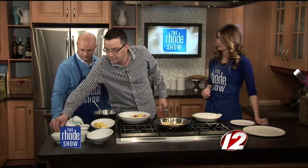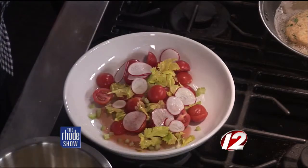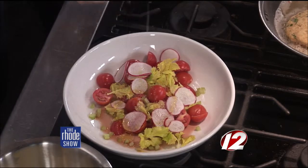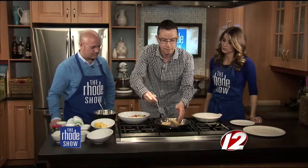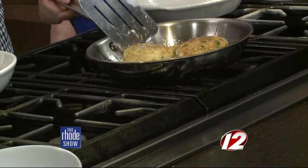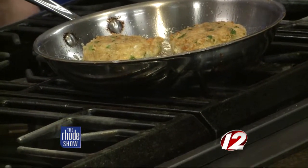Otherwise they get very wilty, especially in a hot kitchen. A lot of people throw those leaves away, but they have a ton of flavor. Throw in a little radish, a touch of red wine vinegar, a touch of salt, a touch of honey, and let it marinate while we flip these fritters. Since it's chickpea and it's already cooked, you're not really cooking something raw here — you're adding crispiness and texture, and making sure it holds together.